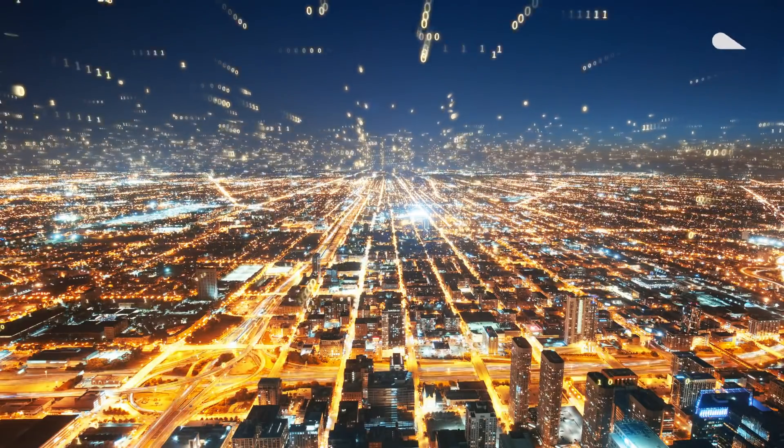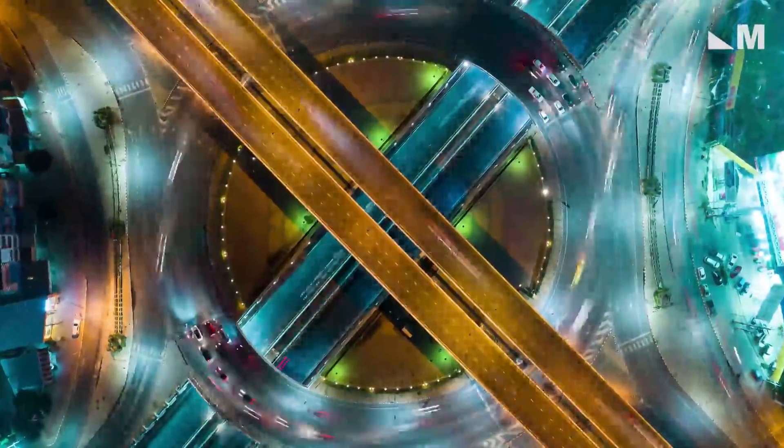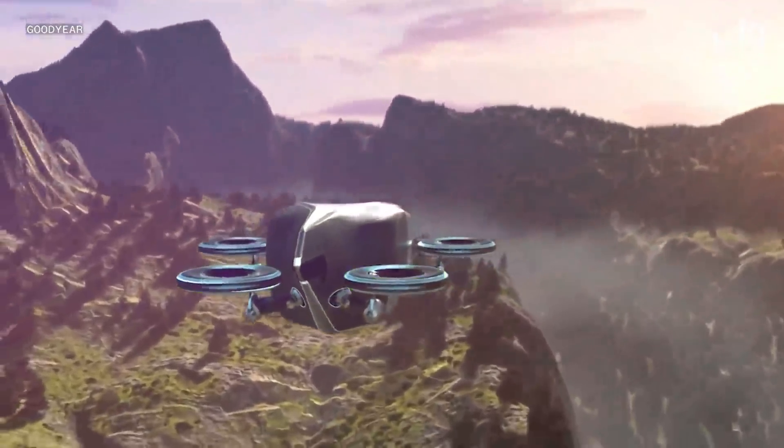When we think of what life will be like in the future, the dream that is the most classic, and perhaps even most cliché, is the flying car. But it might not be a dream for long.